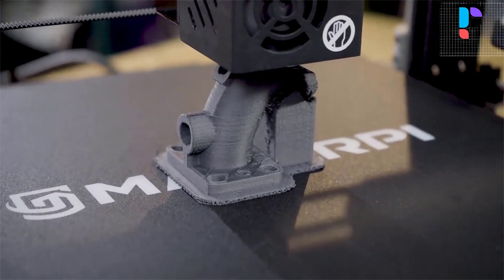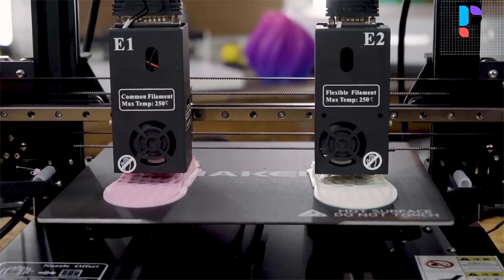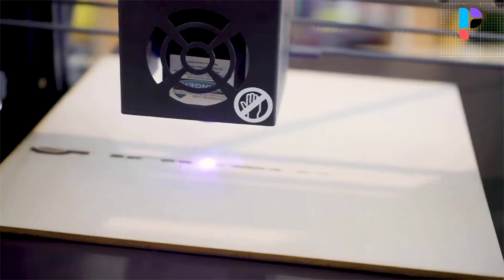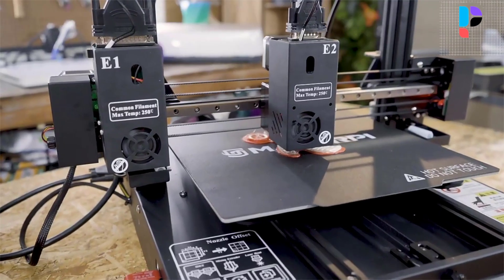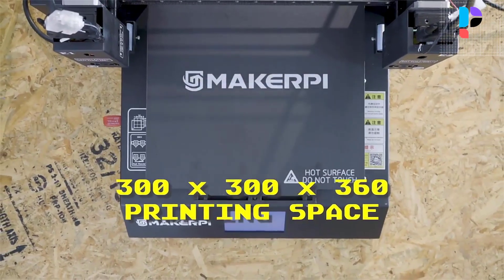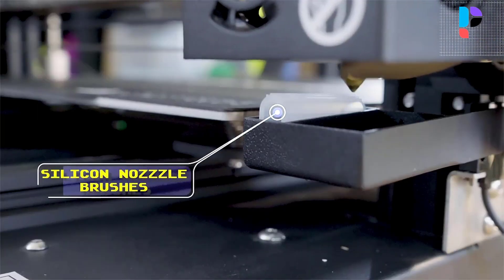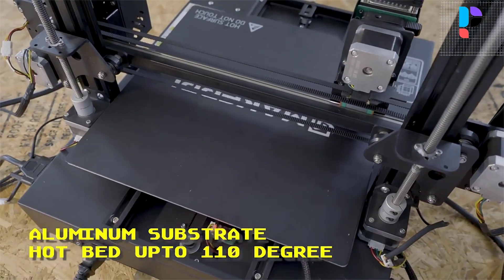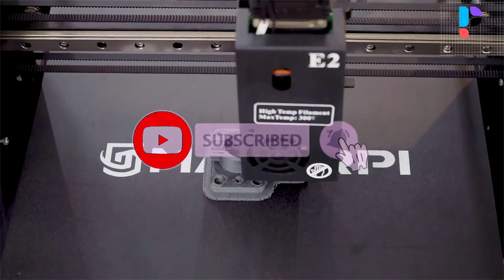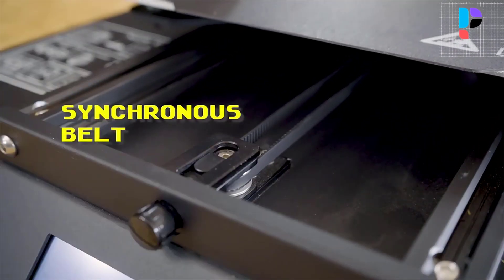It uses Sharp's high-precision infrared distance sensor to detect the flatness of the platform, combined with an independent dual Z-axis system that compensates for platform flatness through software for easier and stable printing. The high-temperature resistant silicone brush can wipe the nozzle clean without damaging it. Components include Taiwan Mean Well for the power supply, Collier for the motor, TMC for the driver, and Runis for the nozzle and throat.